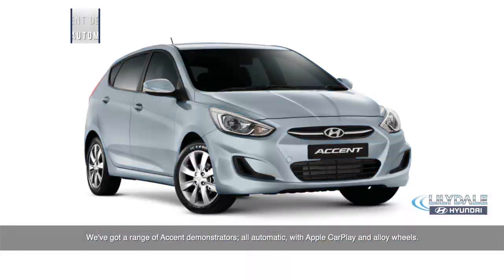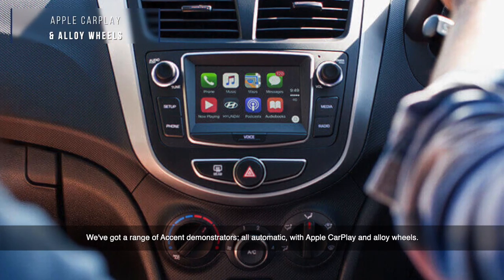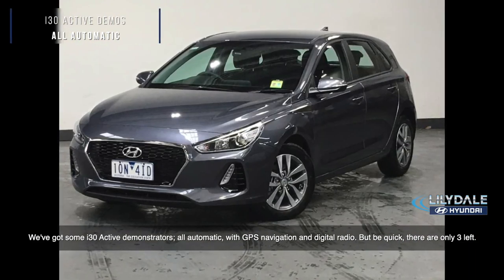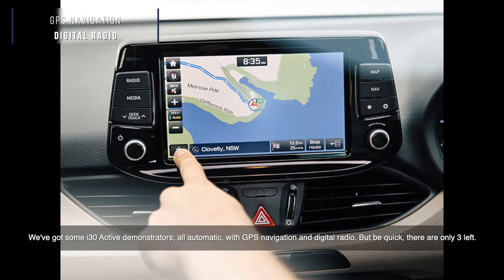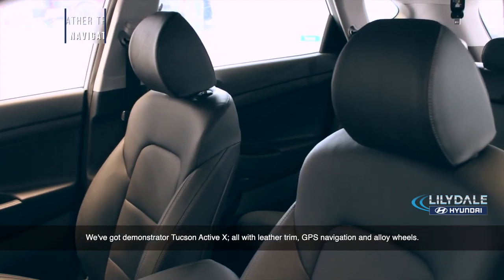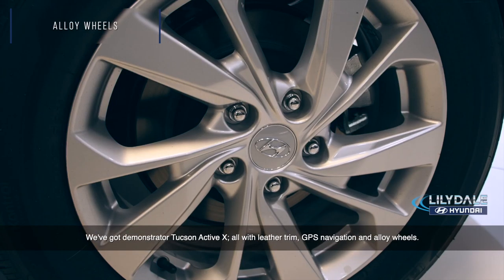We've got a range of Accent demonstrators, all automatic with Apple CarPlay and alloy wheels. We've got some i30 Active demonstrators, all automatic with GPS navigation and digital radio, but be quick — there's only three left. We've also got demonstrator Tucson Active X, all with leather trim, GPS navigation and alloy wheels.